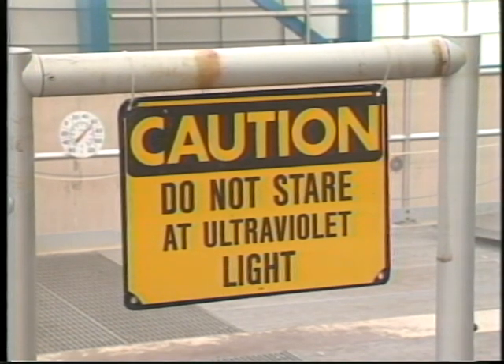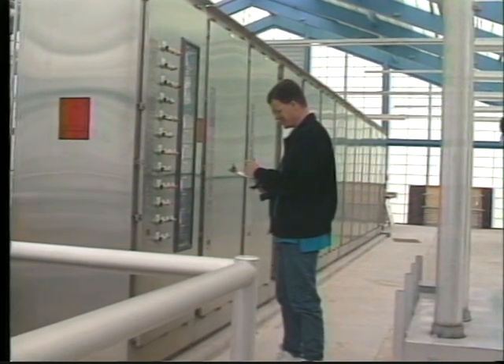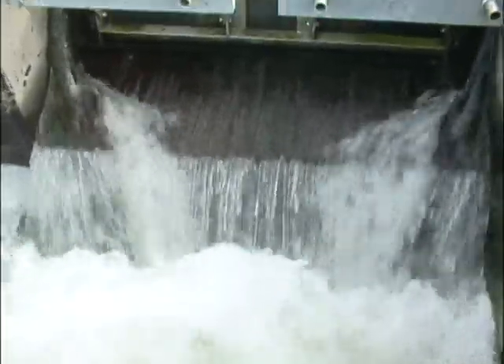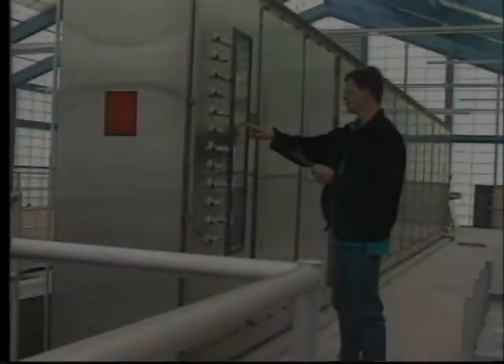However, we do have the special electrical control equipment and the power costs to light the tubes. As with the chlorination disinfection process, skilled operators are needed to maintain and properly operate an ultraviolet disinfection system.